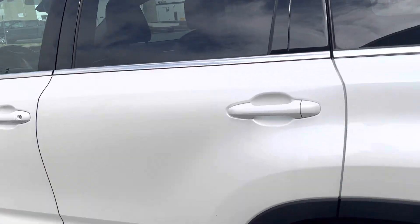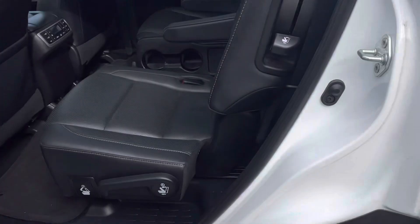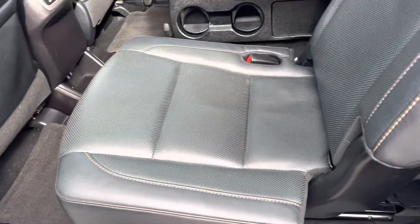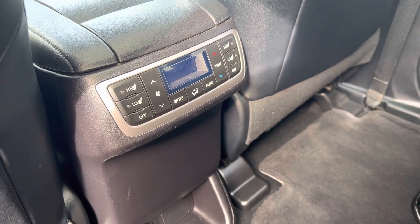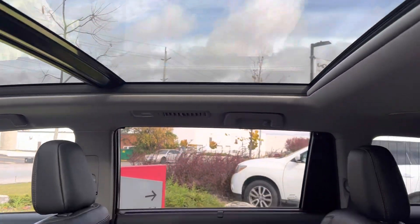I want to give you a quick look inside. You can see beautiful black leather. You can see the middle captain chairs are on track so you can move them forward and back. You have your third row there which is a three-seater, which is nice. You see climate control for the rear and heated seats. Beautiful panoramic roof.